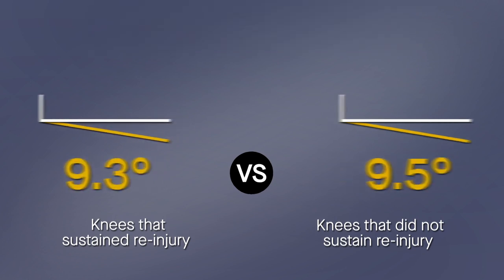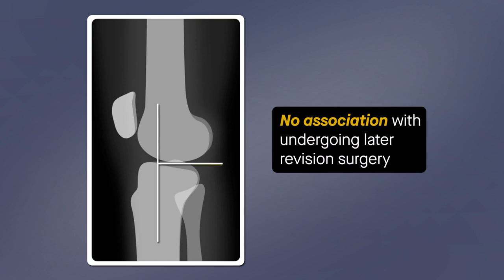Even when grouped by slope, having a posterior tibial slope in excess of 10, 12, 14, 16, or 18 degrees showed no association with undergoing later revision surgery.